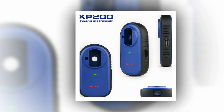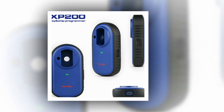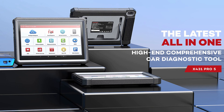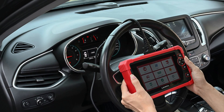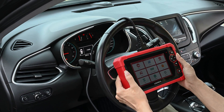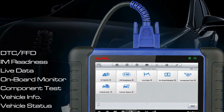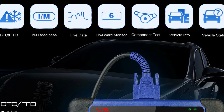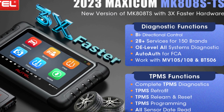Overall, when it comes to finding the best OBD2 scanner, it's important to consider your specific needs and budget. However, with the advanced features and capabilities offered by the AutoMaxim MK808S-TS and AutoMaxim IM508 Pro, they are among the top options in the market. With their comprehensive diagnostic functions, wireless connectivity, and user-friendly interfaces, these scanners are capable of delivering reliable and accurate diagnoses of various car systems, making them essential tools for both professional mechanics and DIY car enthusiasts.